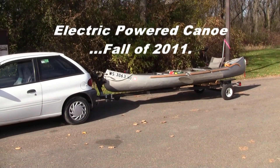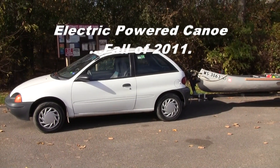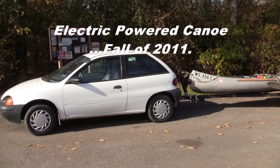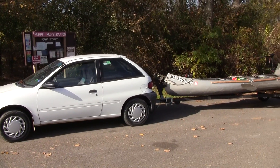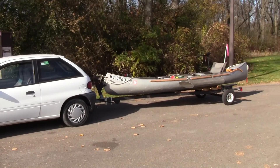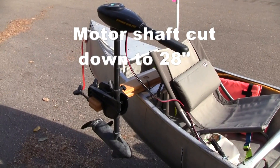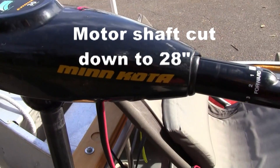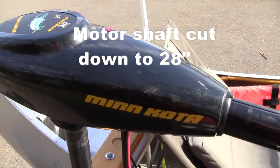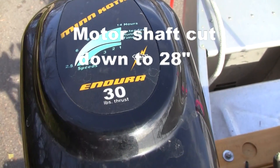We've got a 16-foot Grumman canoe and we haul it behind our tiny Geo Metro, which gets incidentally about 42 miles to the gallon. Let's take a closer look at the canoe and its feature set. First, it's powered by the usual electric trolling motor, in this case the Endura 30.